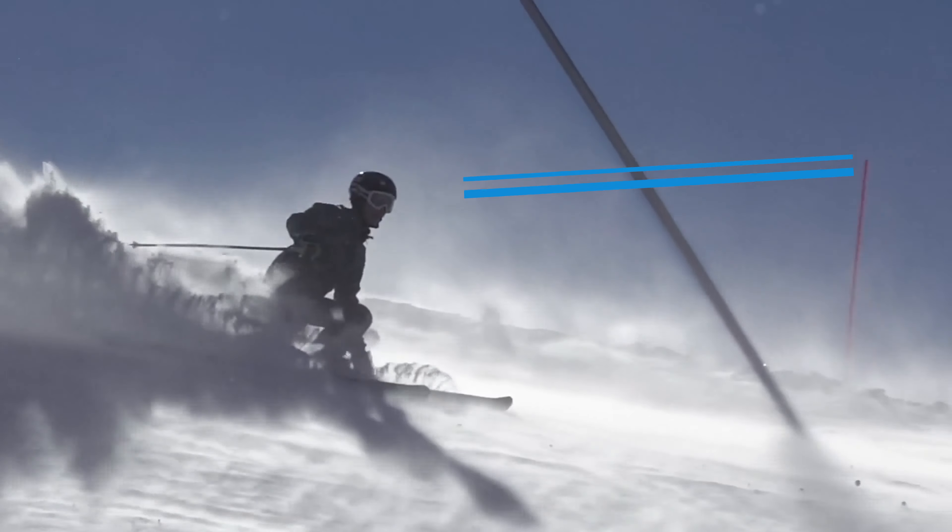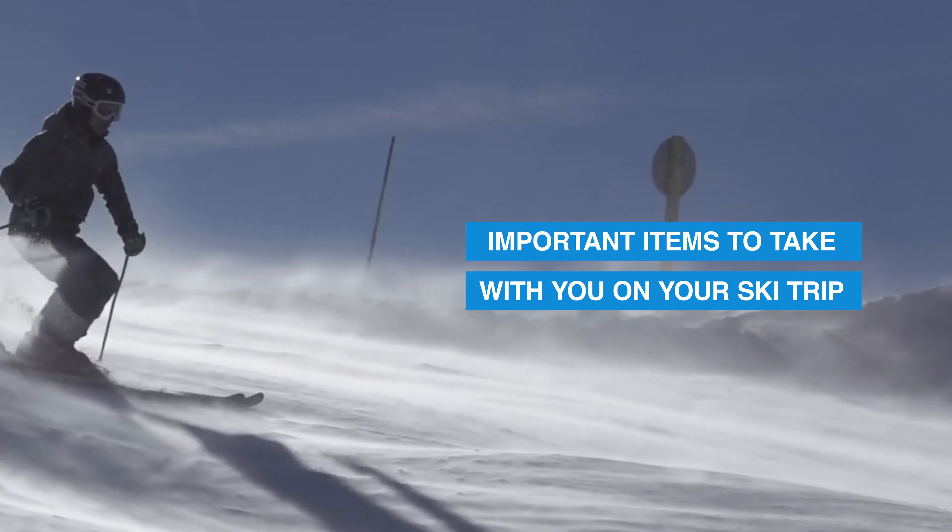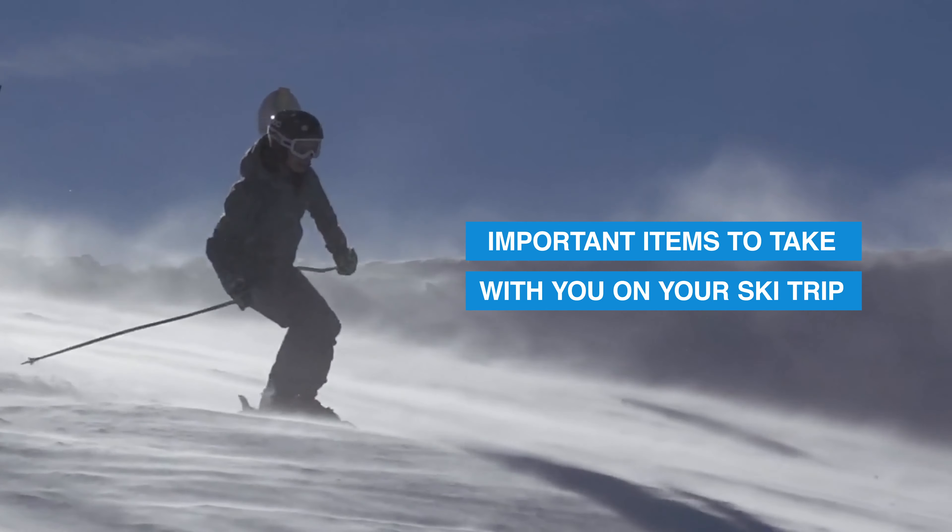My name is Pete Gillespie and I'm Head of Snow Sports at the Snow Centre in Hemel Hempstead. Today I'm going to take you through five, maybe six items that I think are quite important to carry with you when you go on a ski trip or a snowboard trip.